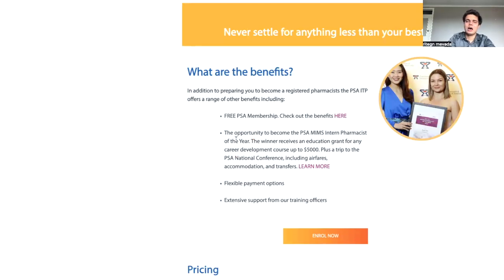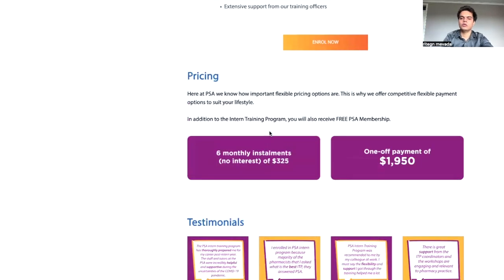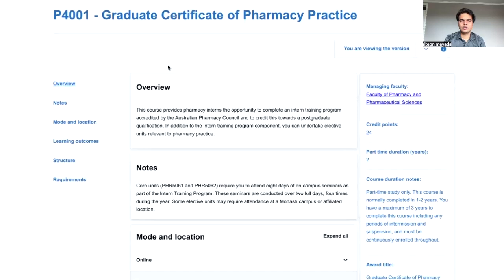With PSA, benefits include free PSA membership, the opportunity to become a PSA MIMS Intern Pharmacist, and free access to eMIMS. With Guild, they provide eMIMS Plus as well as flexible payment options, because they understand that $1,950 is a lot of money for someone just starting as an intern pharmacist. They offer the choice of a single payment or a six-month installment plan.